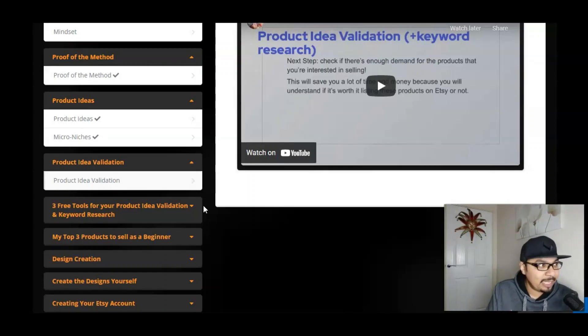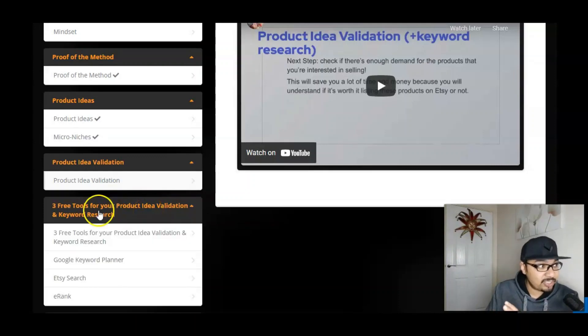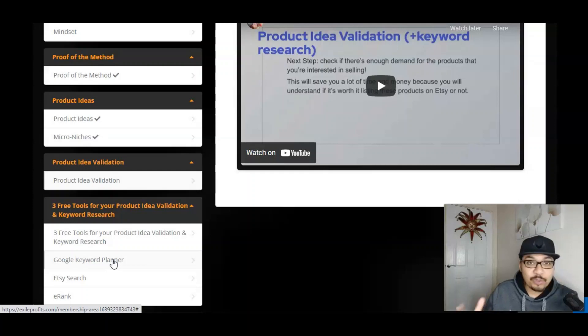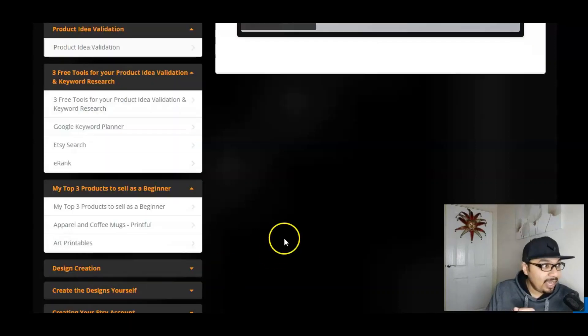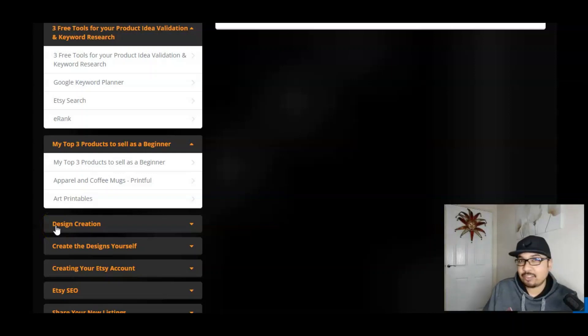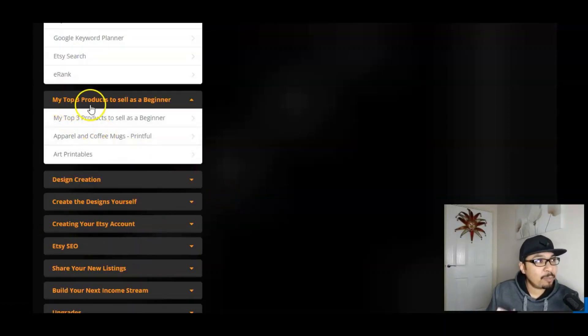Over here we have got three free tools for your product idea validation and key searches: the Etsy search tool, Google Keyword Planner, and e-rank. The next module is regarding the top three products to sell as a beginner. Max is a master when it comes to Fiverr — he has launched various products including Fiverr Rocket — and you will be getting access to those as a special bonus from Max inside the members area.